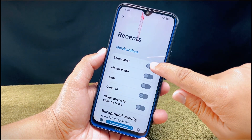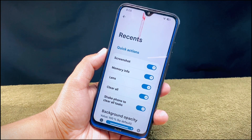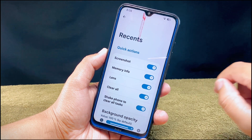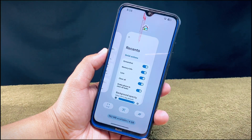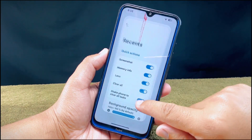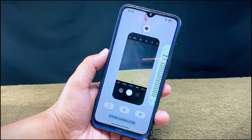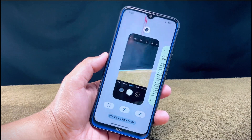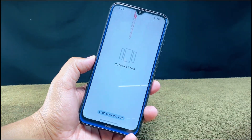Another feature in the launcher settings is in the recent section, where you can enable five options: screenshot, memory info, lens, clear all, and shake the phone to clear all tasks. All of these features are working properly, including the shake phone to clear tasks option, which clears all recent apps just by shaking your phone. This cool feature was also available in its previous version.